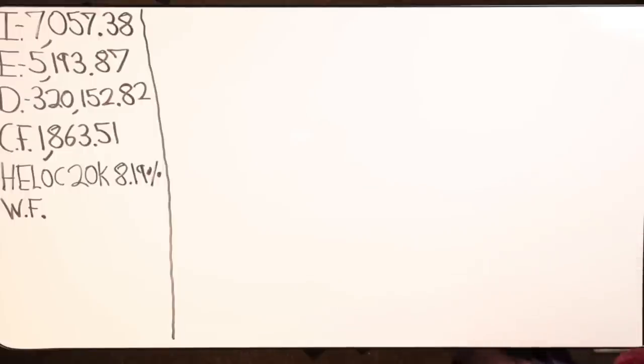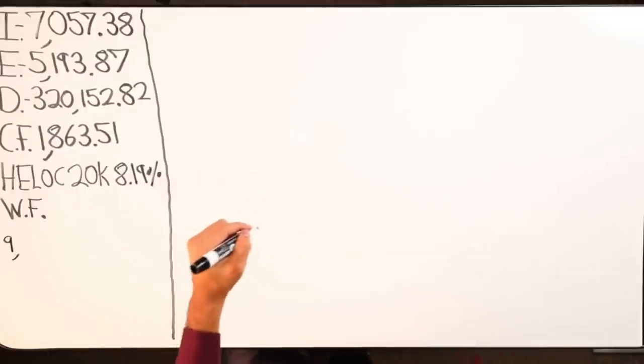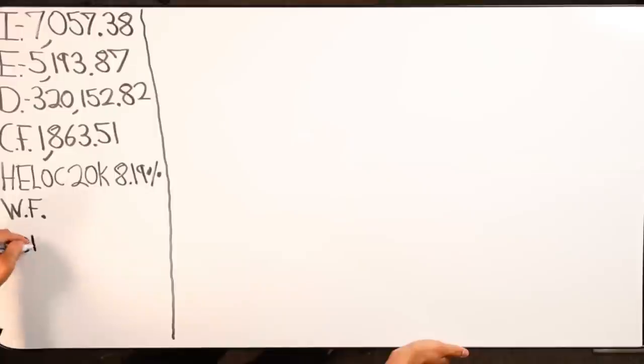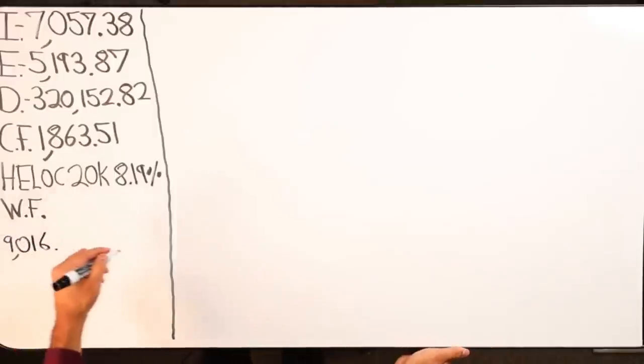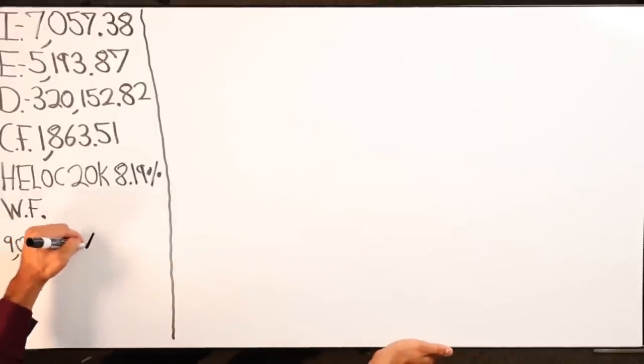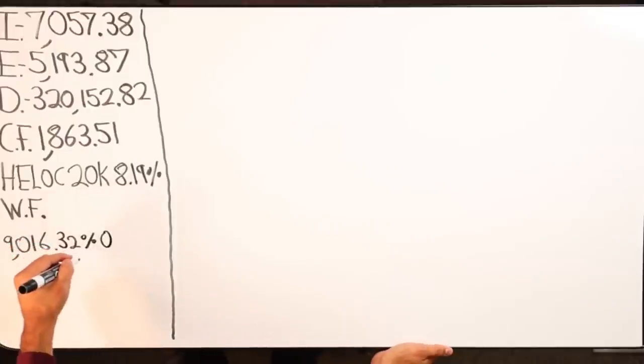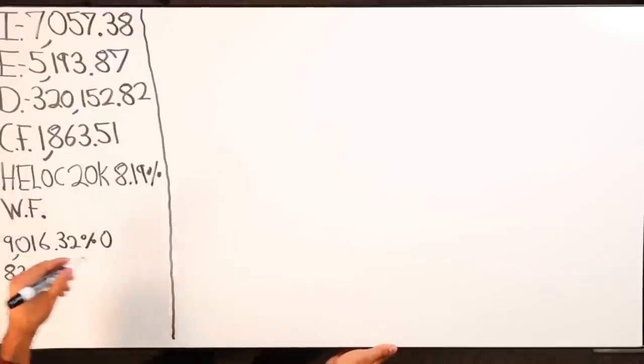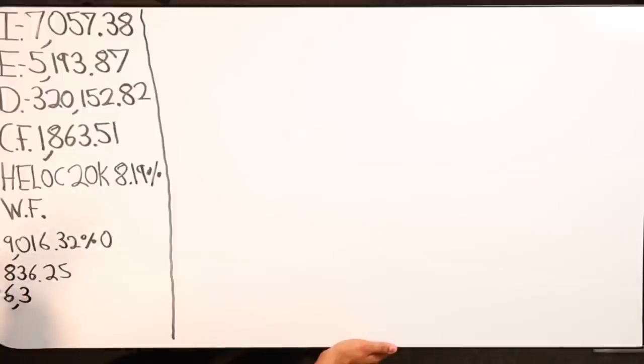I have one credit card with $9,600 on it. It's at zero percent until July 25th of 2020. Then I have a second credit card with zero percent and that offer ends October of 2021. That second credit card has $6,330 on it.